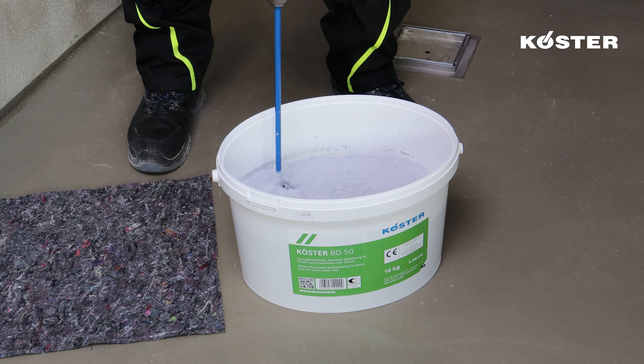Kosta BD 50 stands as a ready-to-use sealing compound designed for achieving superior waterproofing results. Apply Kosta BD 50 in a minimum of two layers — this multi-layer approach is fundamental to establishing a robust and reliable waterproofing barrier, ensuring optimal protection. The total consumption of Kosta BD 50 typically averages around 1.2 kg per square meter. Allow a waiting period of at least three hours between the application of each layer to permit proper bonding and curing, enhancing the overall effectiveness of the waterproofing system.